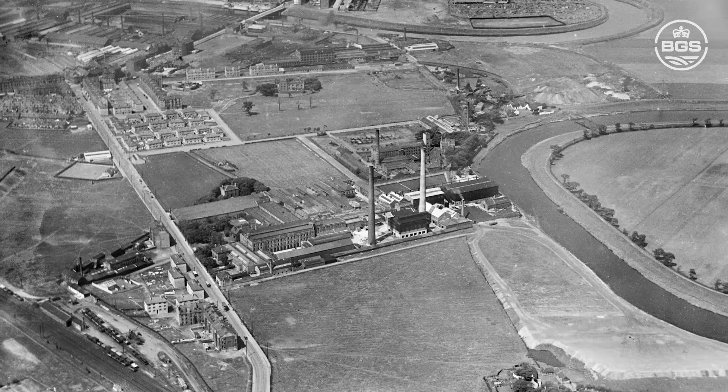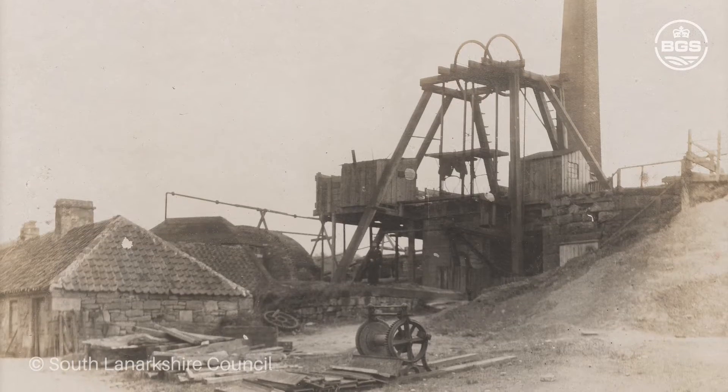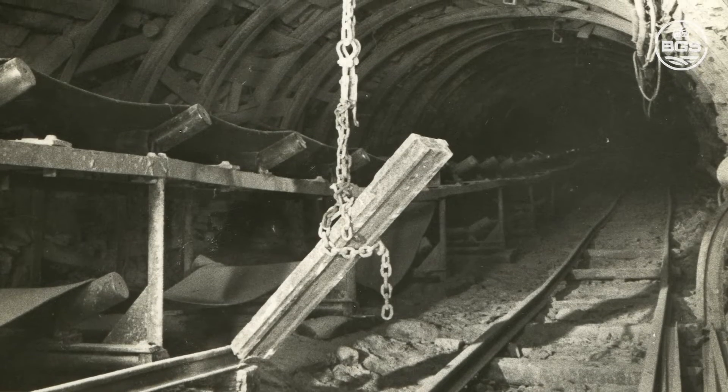We're here in the Cuningar Loop Park and the observatory is based here because underneath our feet there are a number of different abandoned coal mine workings that came from the Farm Colliery in Rutherglen. We need new ways to heat our homes and buildings in low carbon ways. Mine water heat and heat storage is one way that we may be able to do that. This observatory will enable us to look at the risks, impacts, and processes of that technology underground — a new way of using our old abandoned mine workings towards the energy transition and low carbon energy sources.